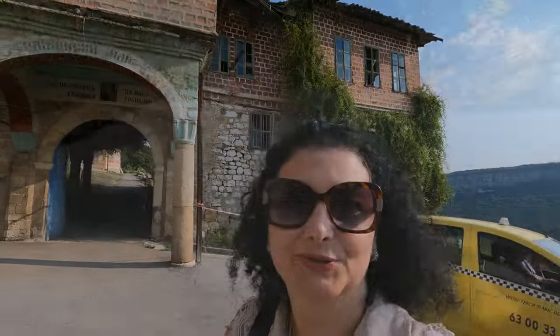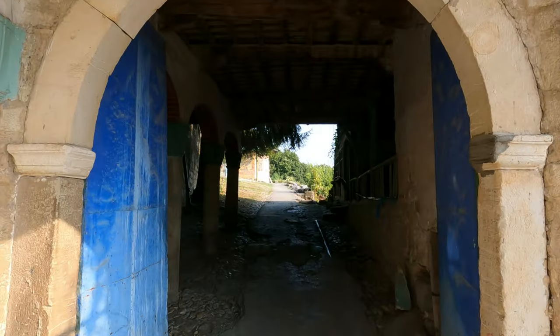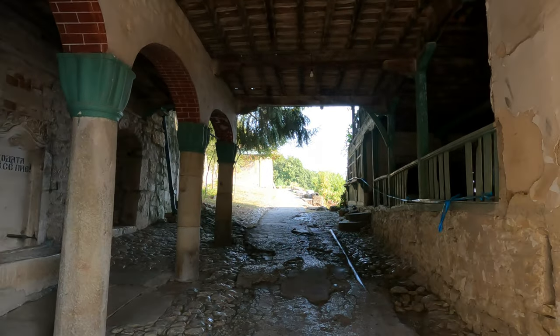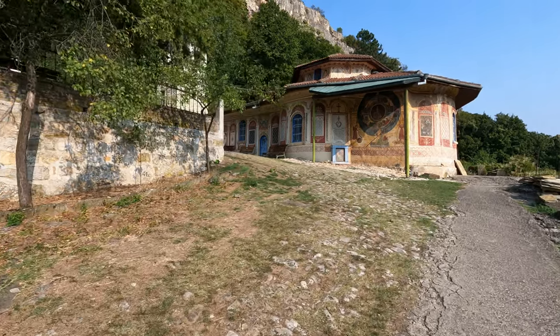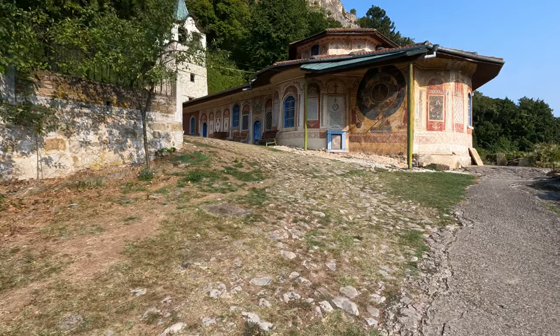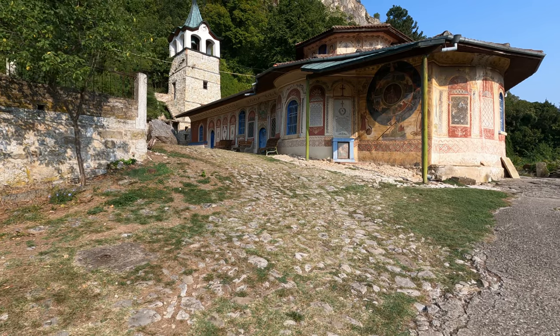I did make it to the Transfiguration Monastery. This is a very stunning holy place. The monastery was built in the 11th century AD. Later on, it was destroyed by the Ottomans and in the 19th century it was rebuilt.